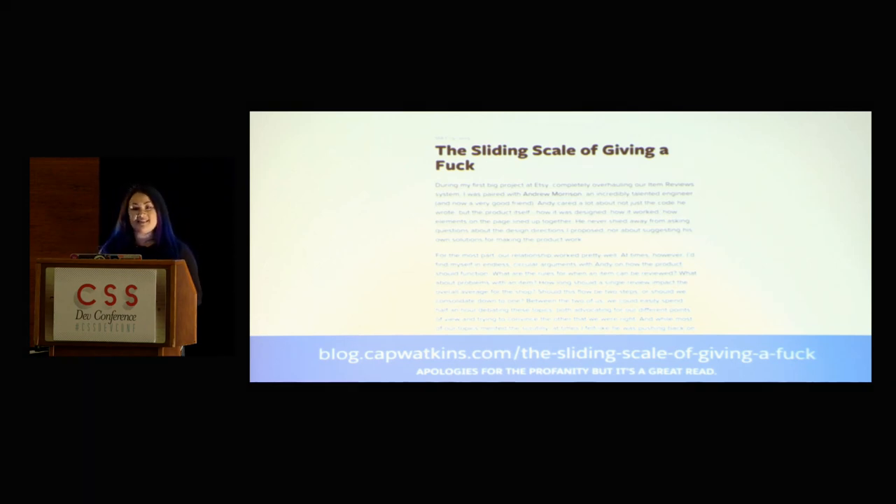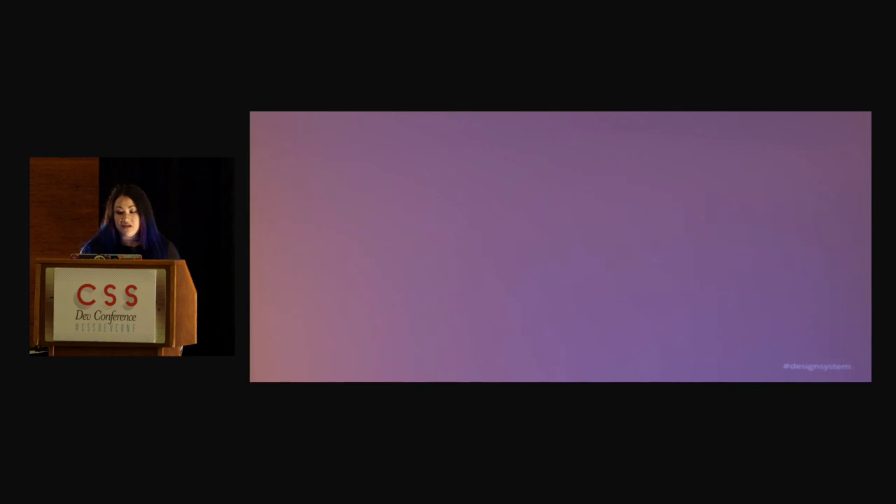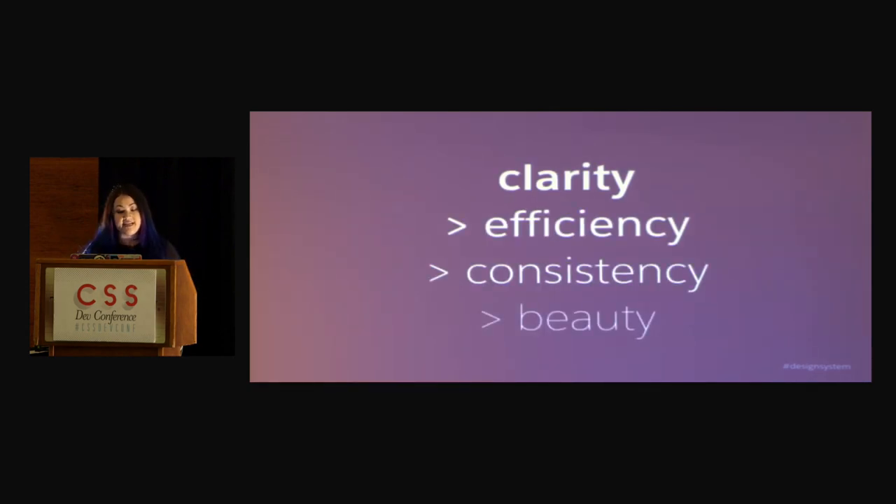But even more important in making design decisions are your design principles. Design standards are cool and really important, but more important than design standards are your design principles — these are what should guide you and drive your decision making. Our design principles are clarity, efficiency, consistency, and beauty. So anytime we're having a conversation like, we have to make this button gray because then it's consistent — but really if we made it black, it would make it a lot more clear — clarity is actually going to win, because that's the order of operations for the way we run our decisions. Consistency over beauty, efficiency over consistency, clarity over efficiency.